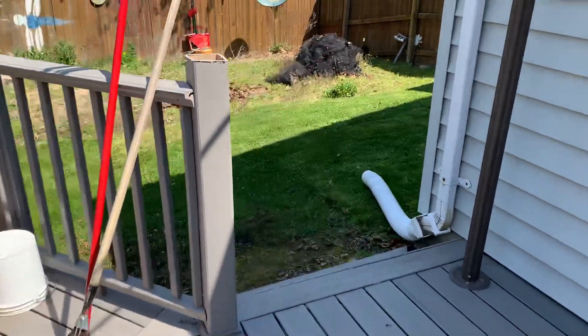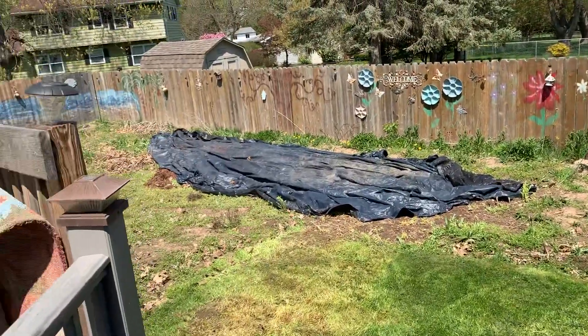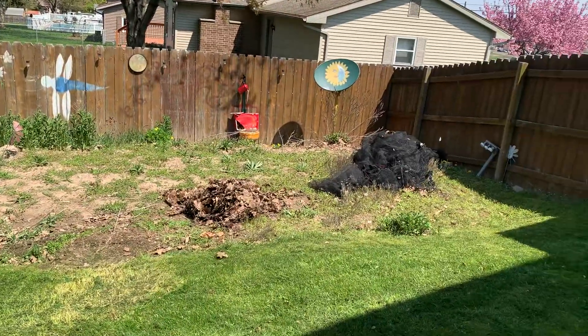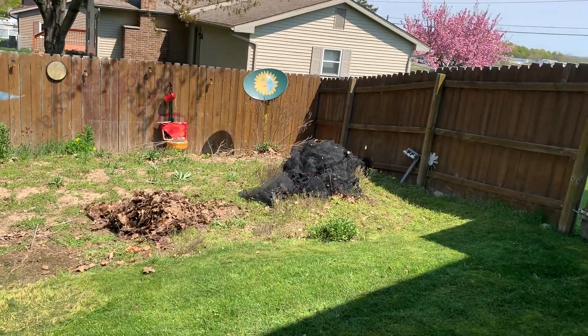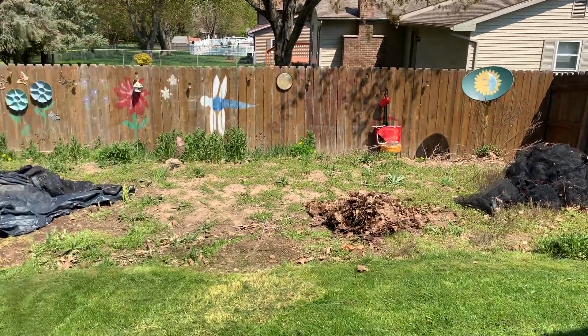Got the pool cover that we took off — oh, probably three or four weeks ago — got that out there drying, got the pine needles out of it. It's gonna dry out here, and got the leaf side of the leaf cover letting that dry out a little bit.